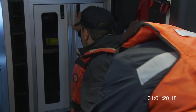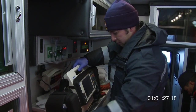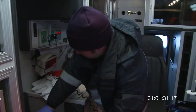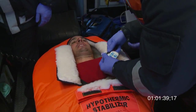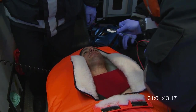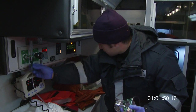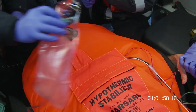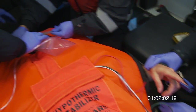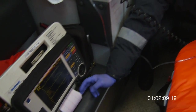We've got EKG going, we've got vitals. We've got the blood pressure up one more time. Looks like we're ready for transport.